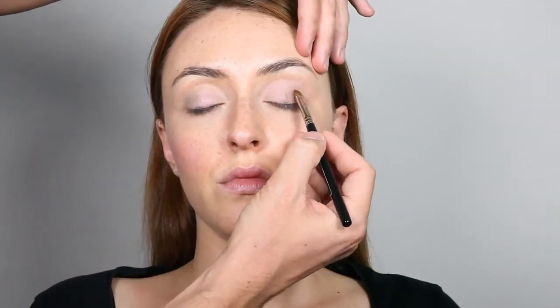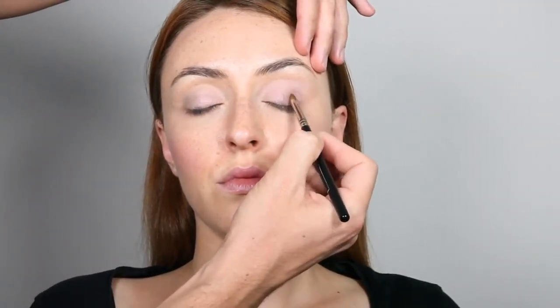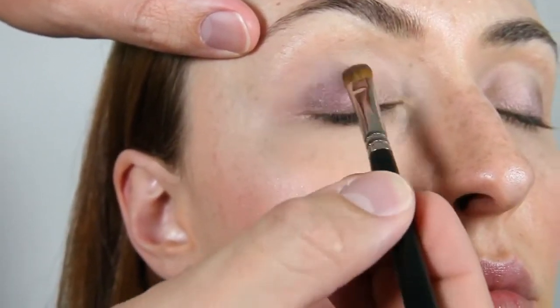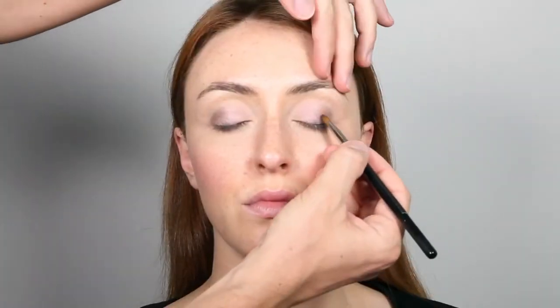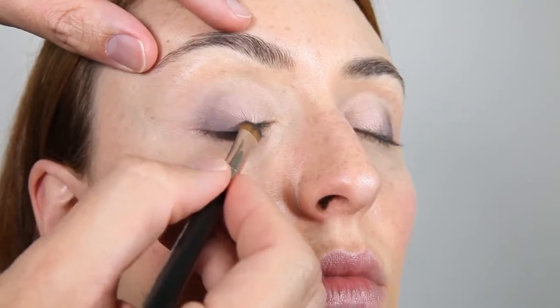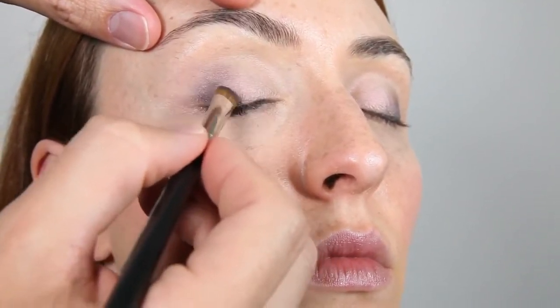Now using sparkling taupe to create more definition to the eyes. Using a little bit of Jawad's blue navy to create deepness to the eyes. Then I apply nude blue in the inner corner to illuminate the eye.